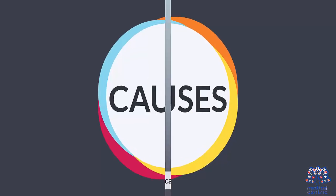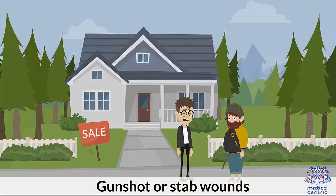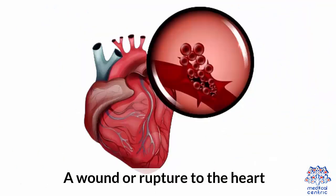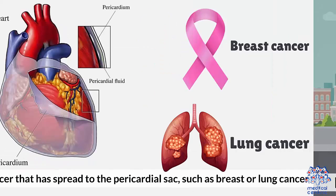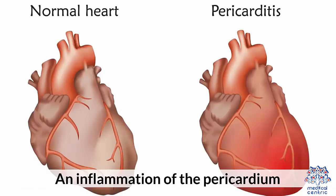Causes: Pericardial penetration or fluid accumulation causes might include excessive pericardial fluid, gunshot or stab wounds, a wound or rupture to the heart, blunt trauma to the chest from a car accident, cancer that has spread to the pericardial sac — such as breast or lung cancer — and inflammation of the pericardium.